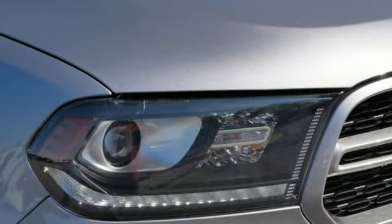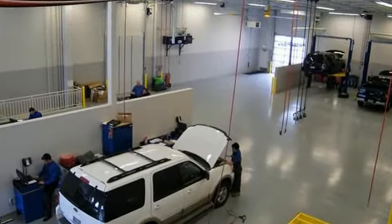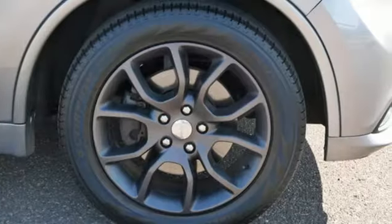Features include V8 engine, dual-zone climate control, streaming audio, rear parking sensors.